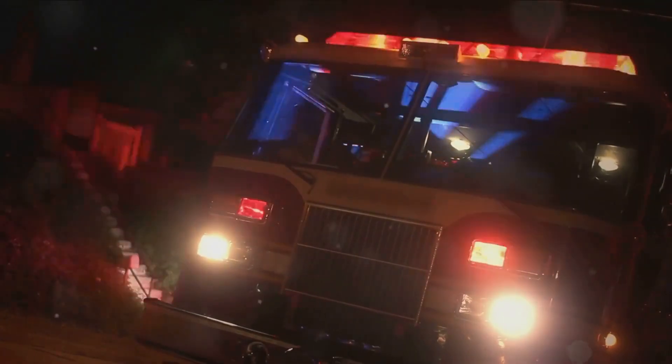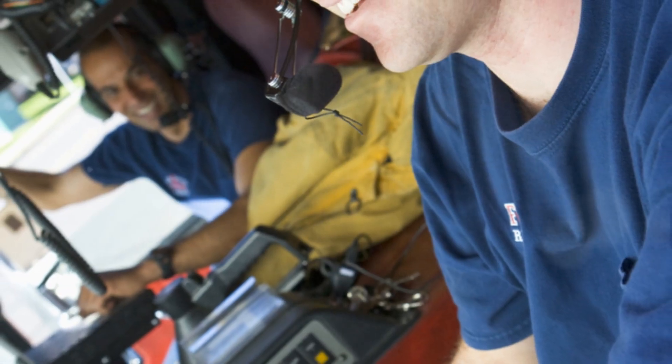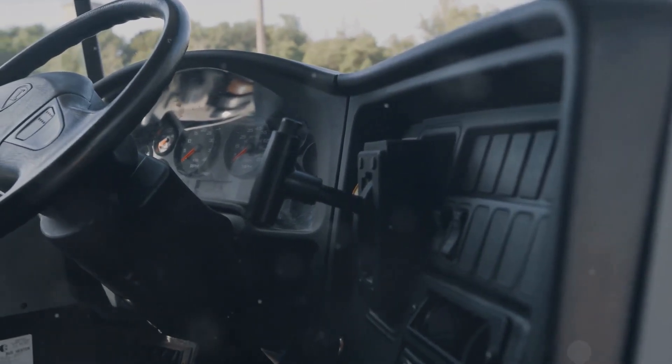The next step breathes life into the cab of the fire truck. This is where comfort meets practicality. Each cab is expertly crafted, optimizing visibility and comfort for the firefighters. A combination of ergonomic design and cutting-edge technology creates a reliable command center, providing a haven amidst the chaos of emergencies.